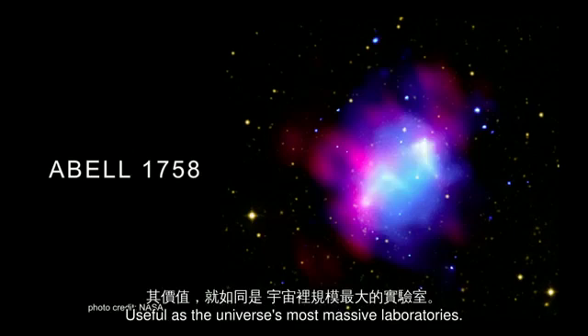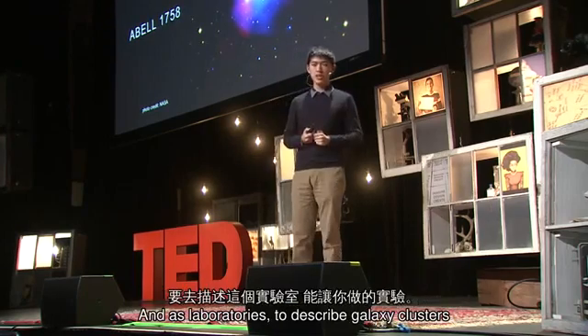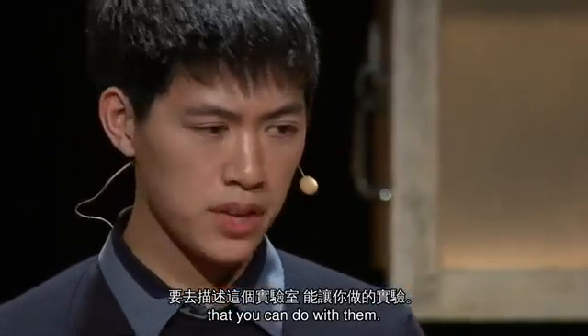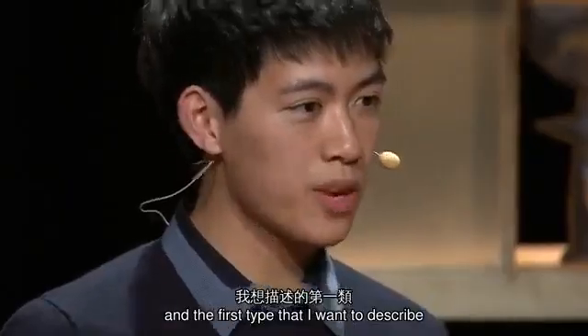Useful as the universe's most massive laboratories. And as laboratories, to describe galaxy clusters is to describe the experiments that you can do with them. I think there are four major types. And the first type that I want to describe is probing the very big.